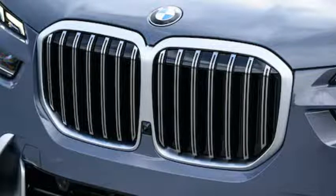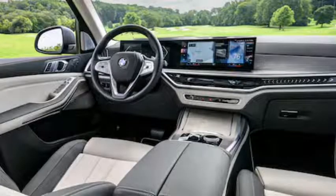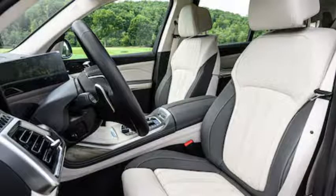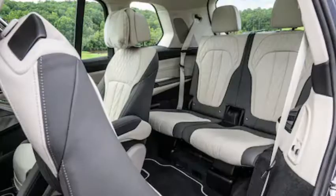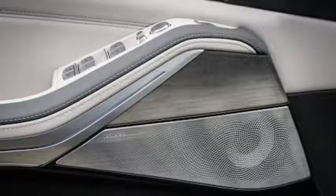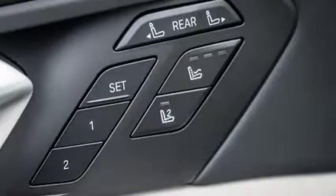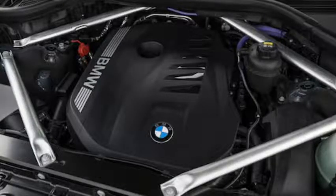The 2023 BMW X7's cabin remains on the tighter side among full-size luxury three-row SUVs, but BMW's changes have made it a whole lot nicer overall. The ride and handling improve thanks to a retuned and standard four-corner air suspension, adaptive dampers, and rear-wheel steering. The cabin sees an even more thorough changeover, adopting a new dashboard with a 12.3-inch digital gauge cluster and a 14.9-inch touchscreen. Those two displays live in a single curved glass panel.